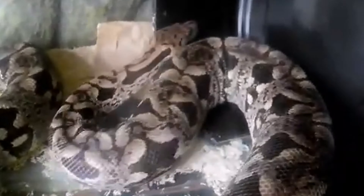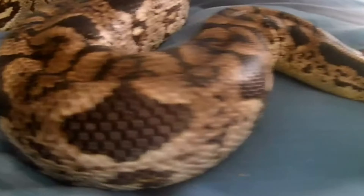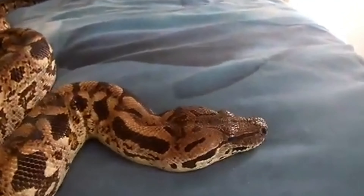The head is broad and slightly triangular, with a noticeable neck constriction. The eyes are smooth, and the belly is usually a lighter color compared to the dorsal side. The eyes have vertical pupils, indicative of its nocturnal habits.